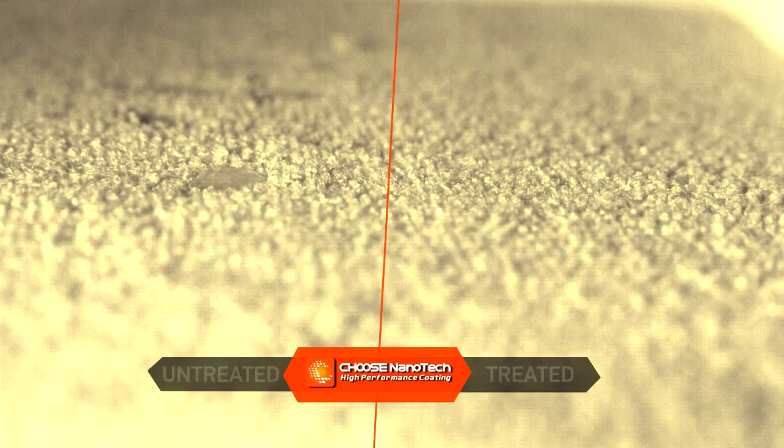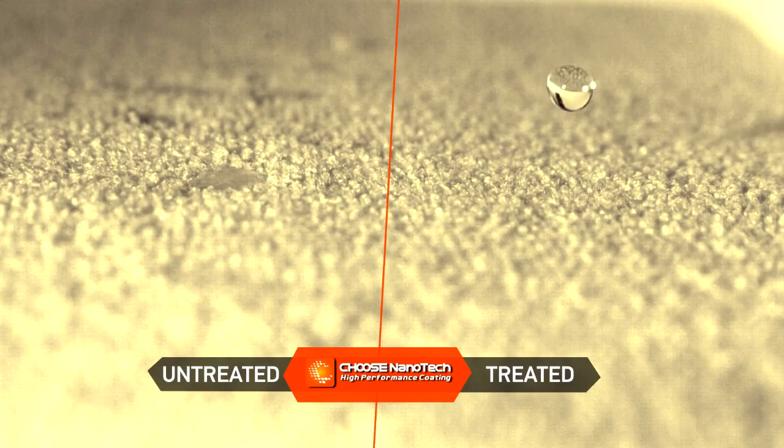The textile was liquid absorbent, but we revolutionarily make the textile liquid repellent without affecting the looks or feels.